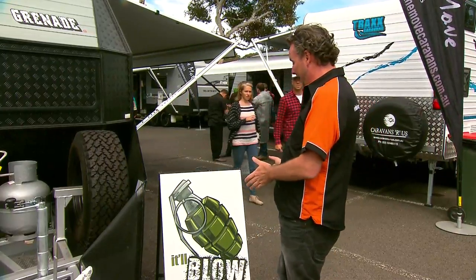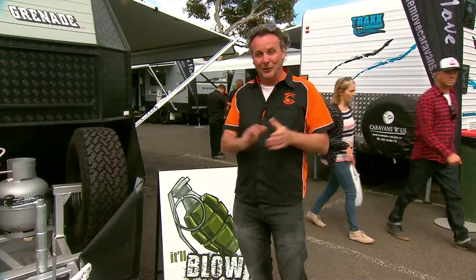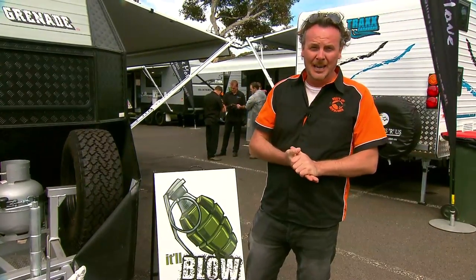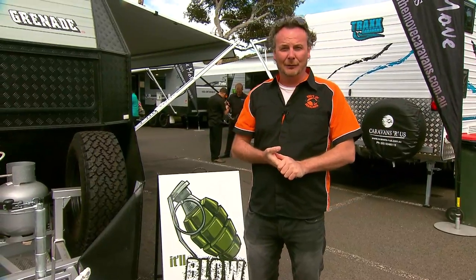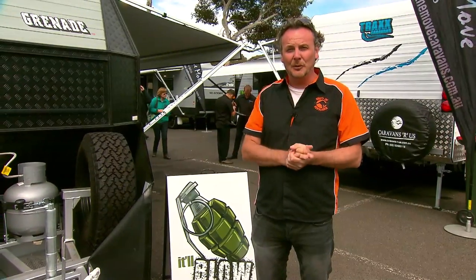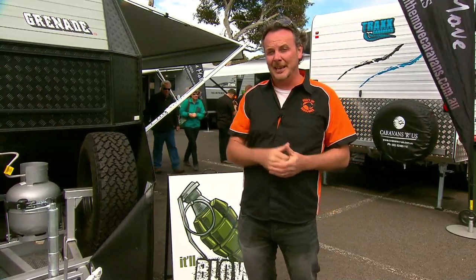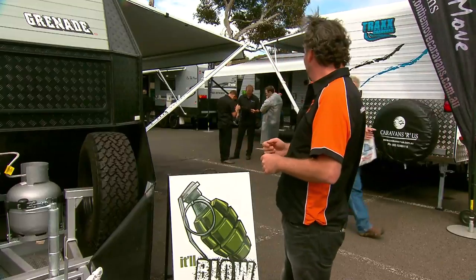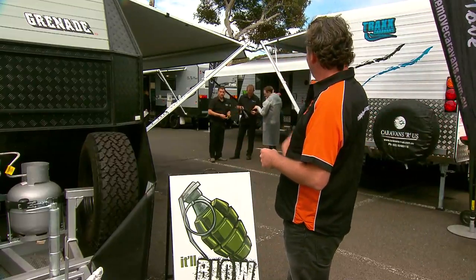Walking around, you can't walk past a sign like the one you've just seen, because On The Move Caravans will blow you away. We've actually had them on the TV show before. When we were looking for a serious off-roader, we had a couple to choose from, but On The Move stood out. We thought we'd come here and catch up with Lenny and see what he'll let us take on the trip.